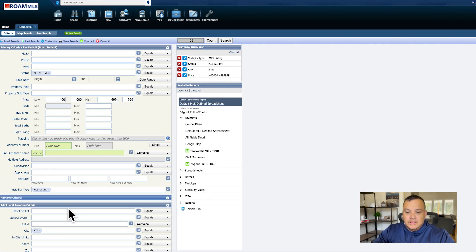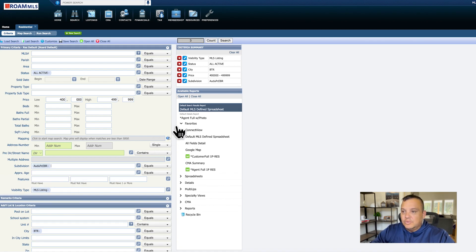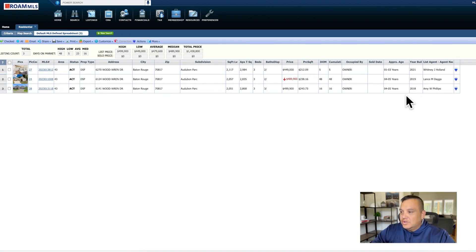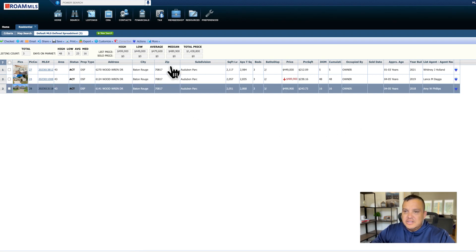The first neighborhood I'll talk about is Audubon Park. They've got some three-bedroom two-bath homes and one three-bedroom three-bath, and these are going to be newer houses. The oldest one listed right now was built in 2018, so it's about five years old — no old houses in this neighborhood.